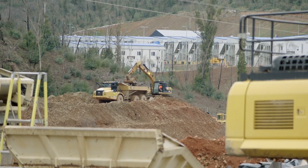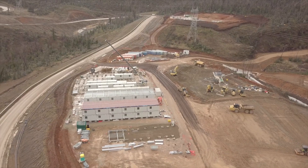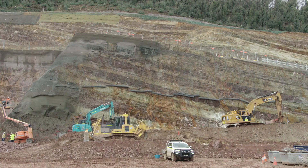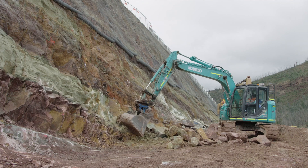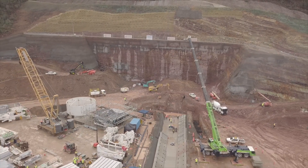The excavated materials have been used as fill for project infrastructure like the main camp. The colourful Byron range sandstones and conglomerates which overlay the ravine bed formations can be seen dipping across the portal face.